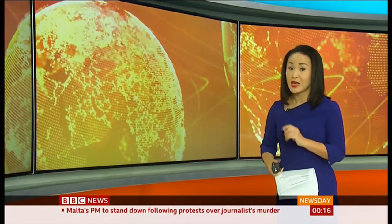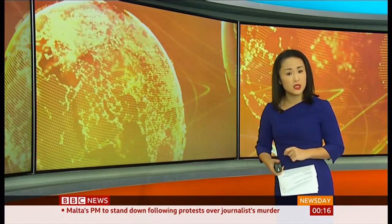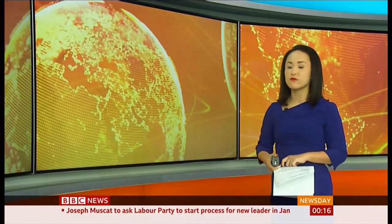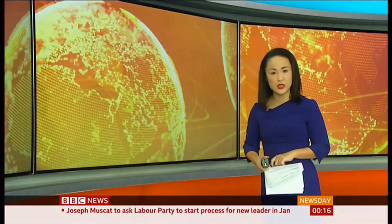One key source is offshore wind turbines. As part of our series Climate Defenders, alongside the Climate Conference, Freya Kohl has been to Denmark to meet an inventor at the heart of the wind industry.